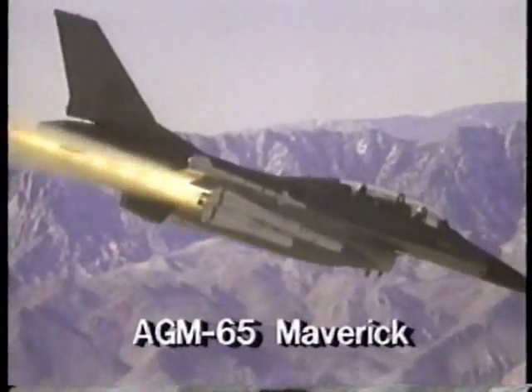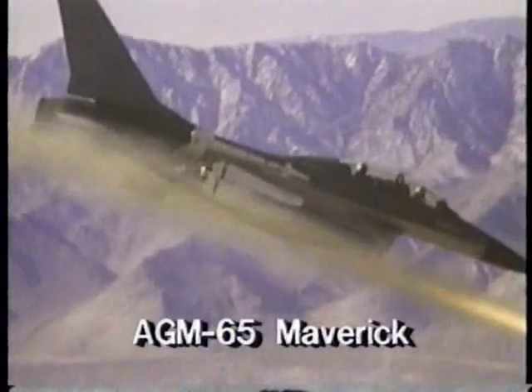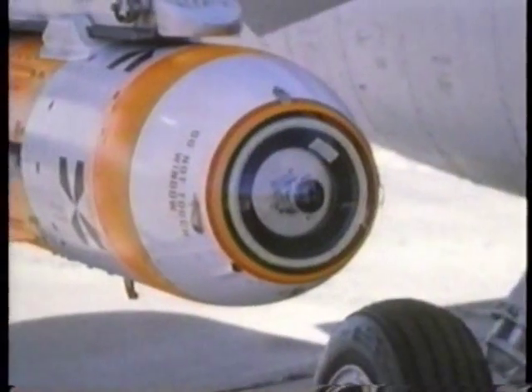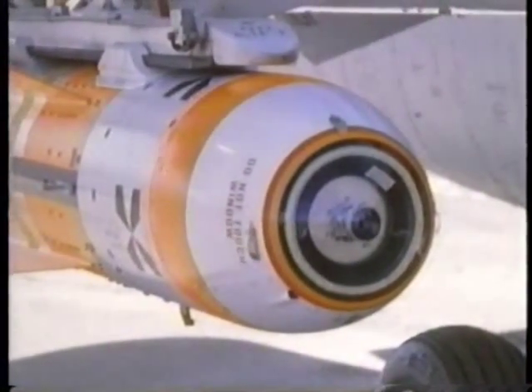Missiles also extend the power of aircraft when attacking ground targets. The AGM-65 Maverick is fitted with a special imaging infrared seeker that can lock onto ground targets with pinpoint precision. After the seeker is locked on, there is no need for further guidance corrections from the pilot, as there was in older generations of air-to-surface missiles.